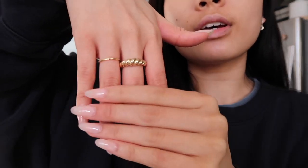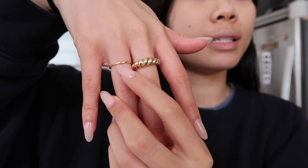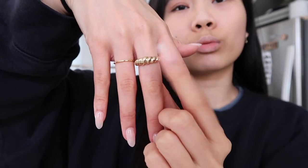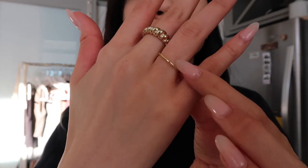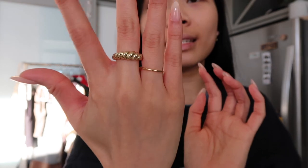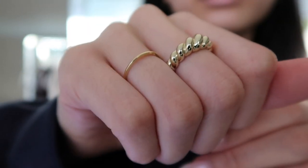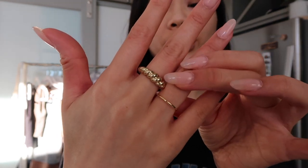They were so kind enough to send over a few pieces for me to share with you guys. First on my hand, we have the Stephanie ring — this one was from my last haul. This is the rope slim ring. I picked out this Stephanie ring because I love how dainty and slim it was.